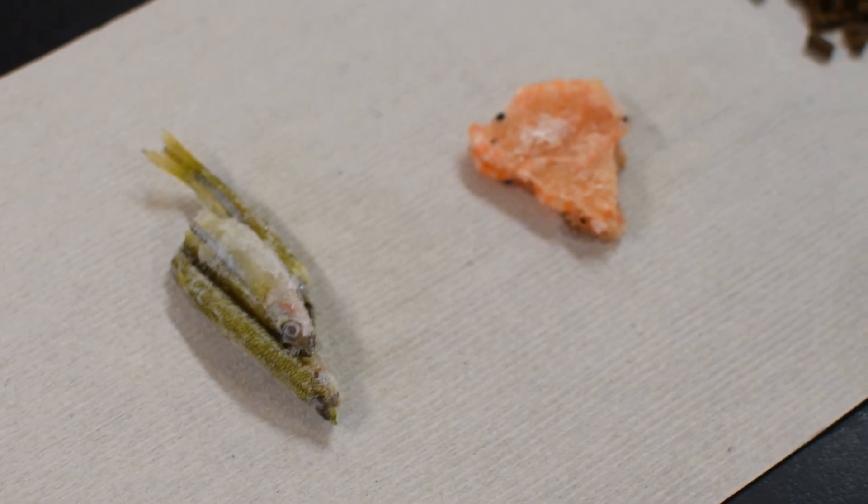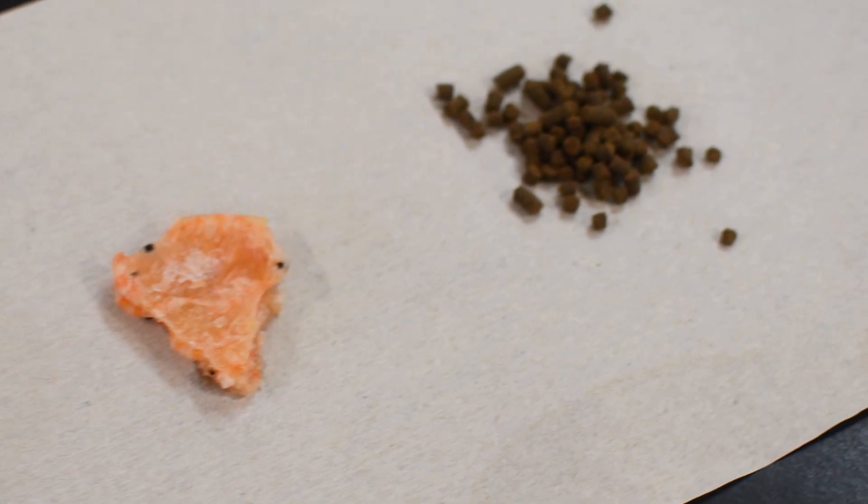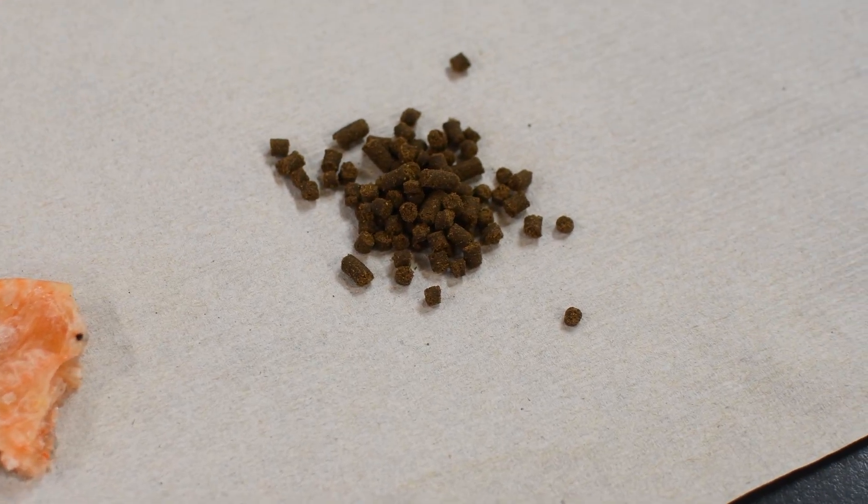It is very important to offer a variety of food to your axolotl. That way it's receiving all the vitamins, proteins, and amino acids that are required for this animal to grow. At the sanctuary, we have an assortment of food, including silverside fish, krill, and a pelleted diet that we get from retail pet stores labeled for axolotls.